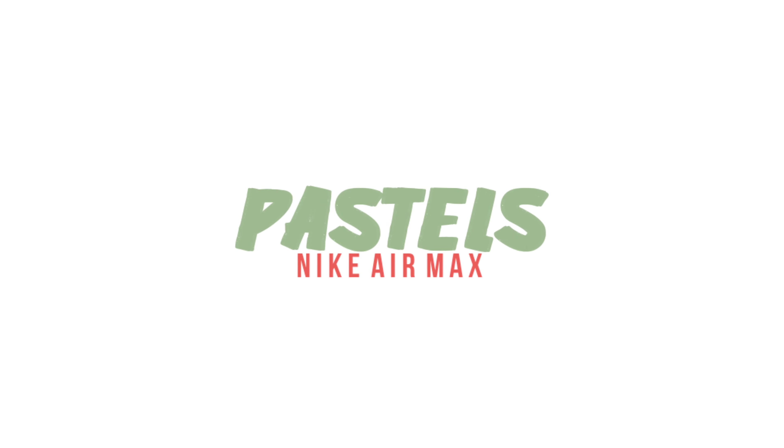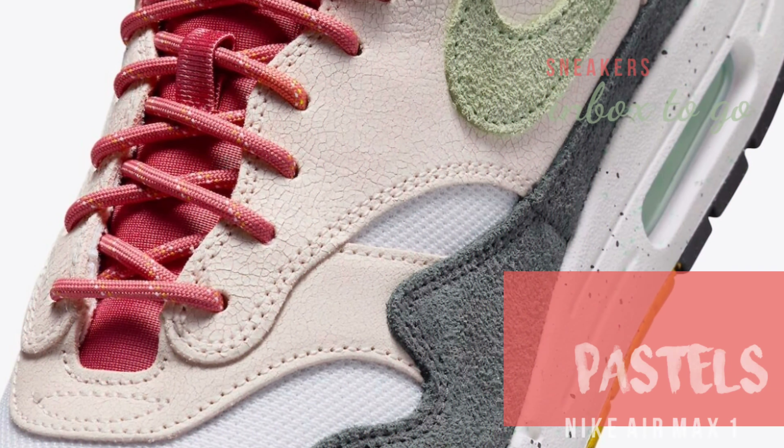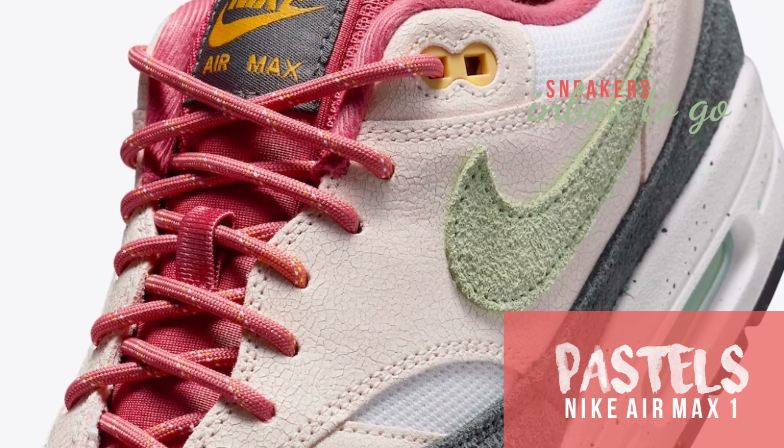Nike Air Max 1 Pastel Colors 2024 Release Information: Nike Sportswear will be adding new seasonal styles for the Air Max 1 collection in the spring of 2024.